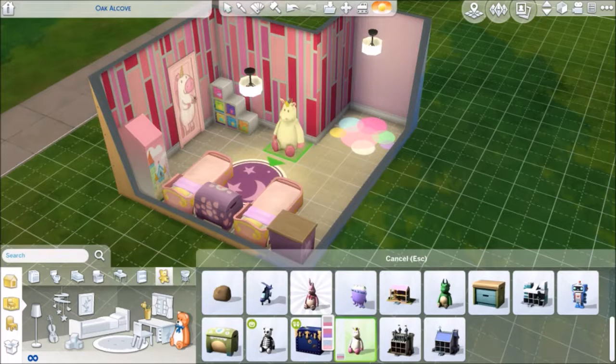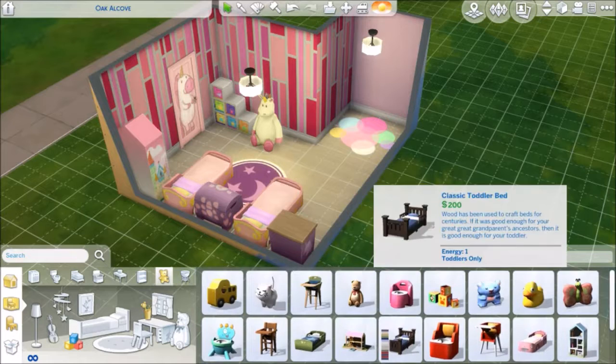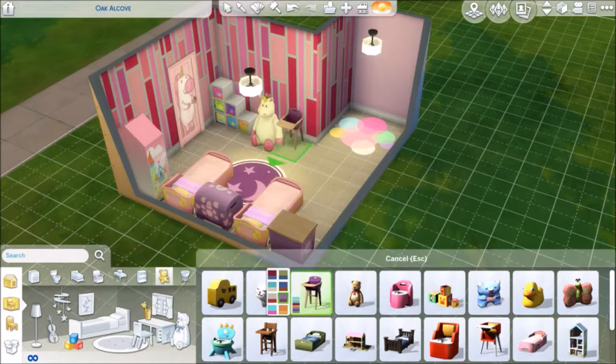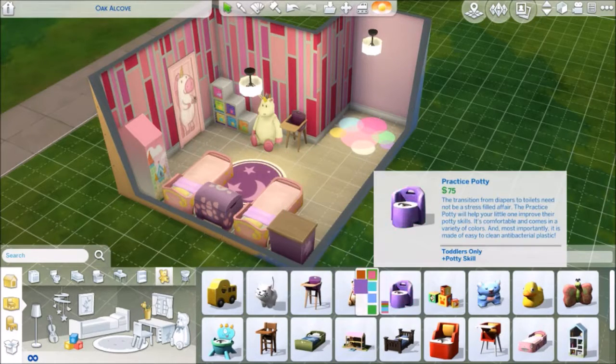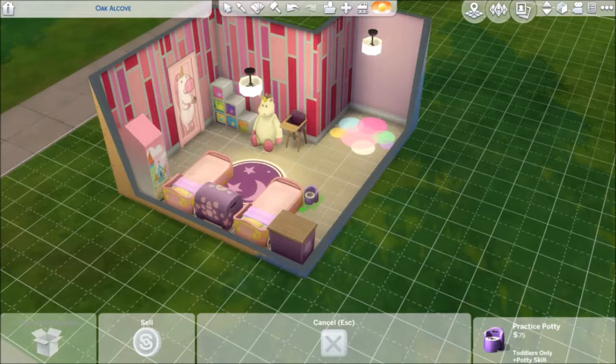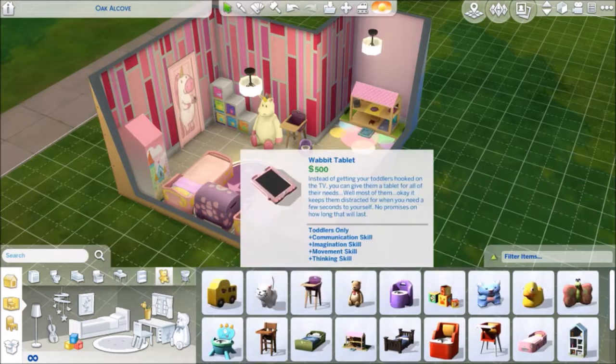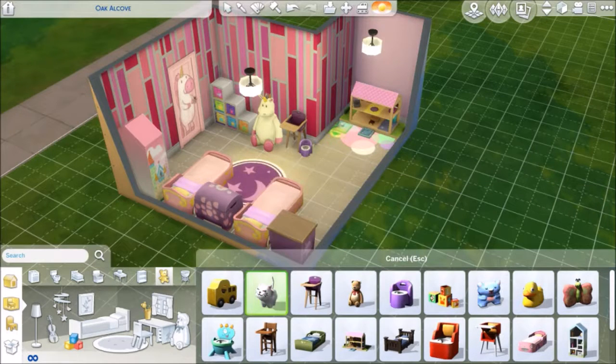I'm just adding a unicorn right now for some toys, and then I'm adding essentials for a toddler like the high chair and the potty. Yes, I know the potty might be a little gross. I haven't tested whether the potty or the high chair works because they are very close to each other.